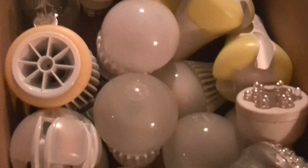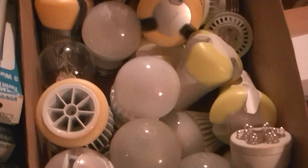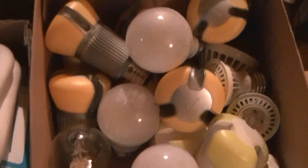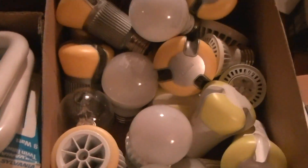This is just an overview of the LED lamp box of my collection. It's probably the most expensive individual box just on the contents in my collection, because these things aren't cheap.